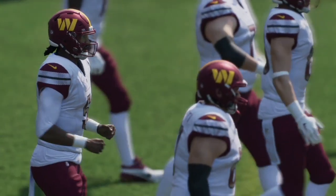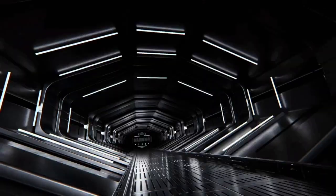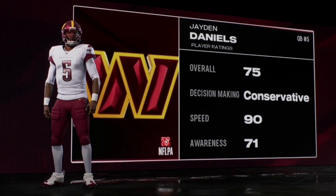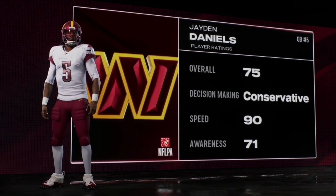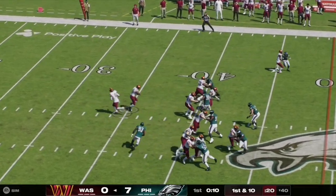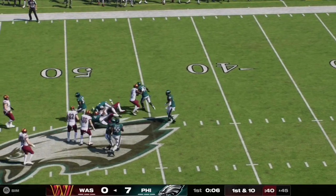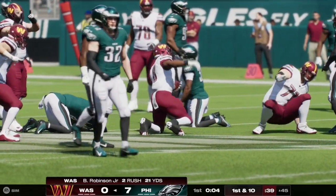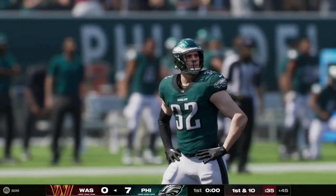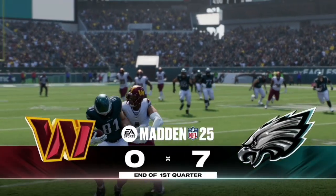It is now time for Jaden Daniels and the Commanders' offense to take the field for the first time today. He is a 75 overall, has 90 speed and 71 awareness. Here on first and ten, Daniels is under center and hands it off to the running back, who takes it up the middle and gets the first down into Eagles territory at the 45-yard line. That is Brian Thomas Jr. with the run on the play as the first quarter comes to a close.